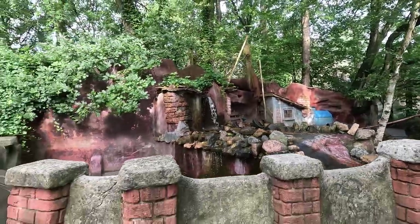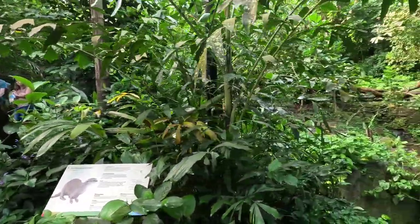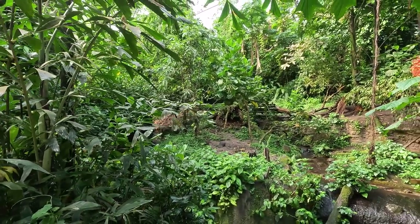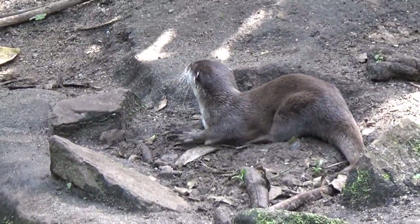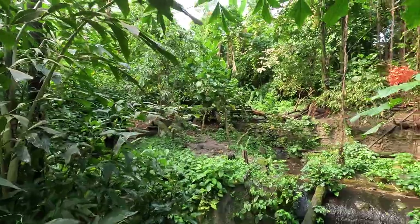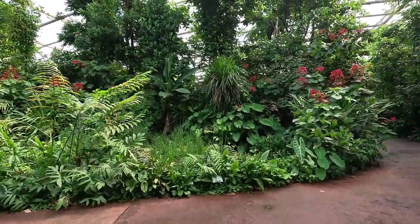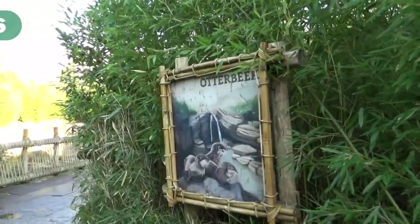We're moving on to the next zoo, and that is Burgers Zoo. We are in Burgers Bush, which is a huge tropical indoor area. Just look at this habitat — is this a habitat or is this just a jungle? We've got a stream running through it, and the otter sitting over here making the most adorable noises. The habitat works because there's probably a moat or some spacing in the back, but it just blends with the jungle background so well. It looks like one environment and it's absolutely beautiful.